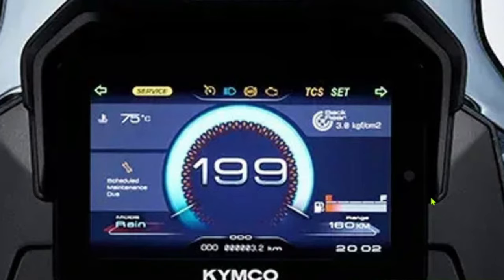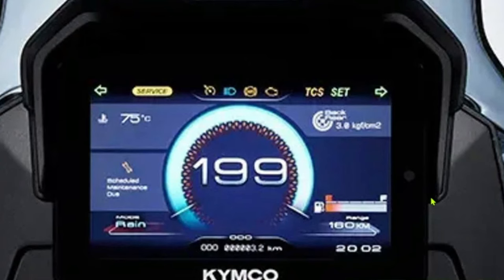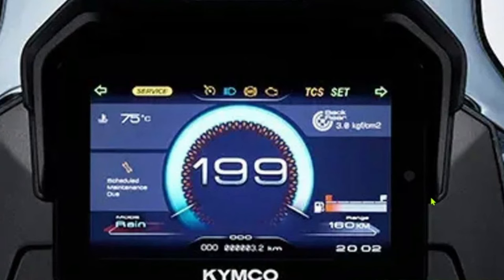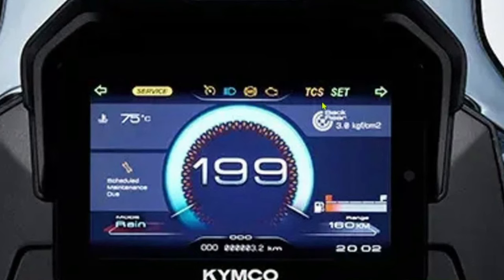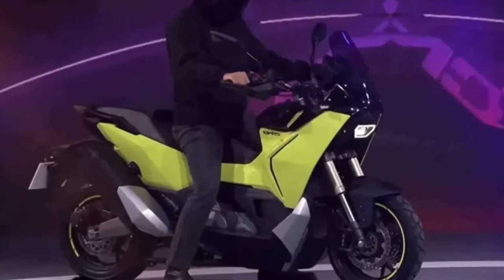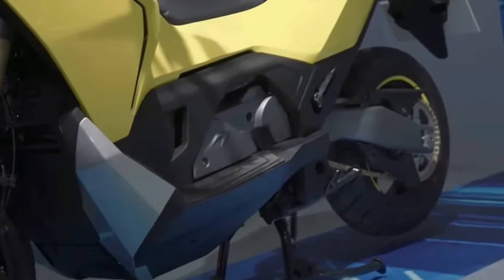As Kymco's flagship model in the CV series, the R5 aims to set new standards for urban mobility, offering a dynamic and practical solution for daily commuting and city travel. At the core of the 2025 CV-R5 is a new 300cc liquid-cooled single-cylinder engine designed to deliver a robust 28 horsepower and 25 Nm of torque, providing ample power for both city commuting and longer journeys. The engine's efficient design ensures smooth acceleration and reliable performance while maintaining excellent fuel economy.